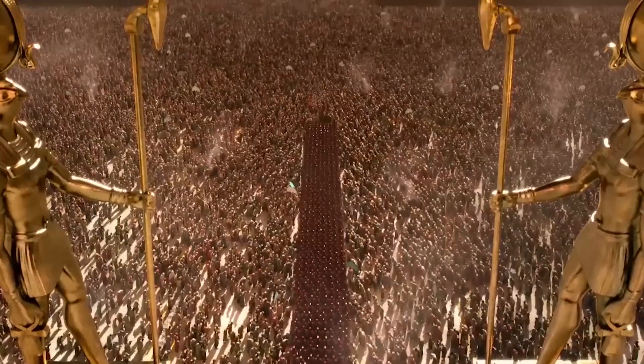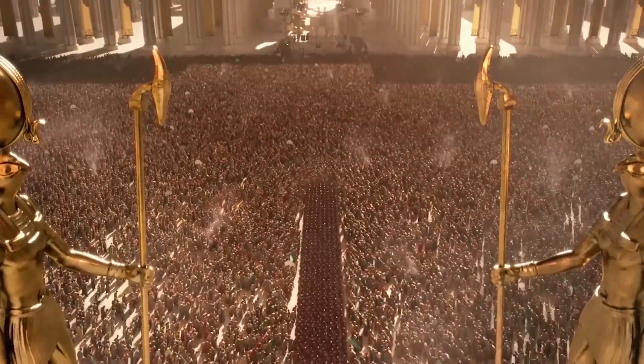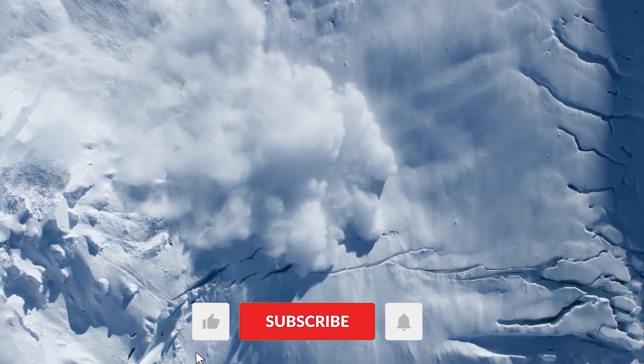Could there be undiscovered evidence of ancient human civilizations or even extraterrestrial activity in Antarctica?